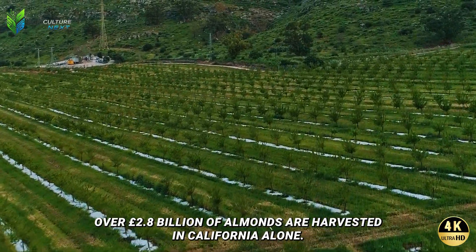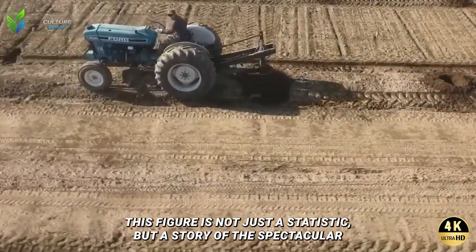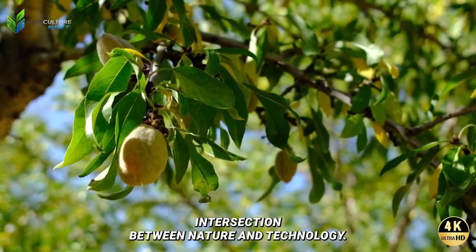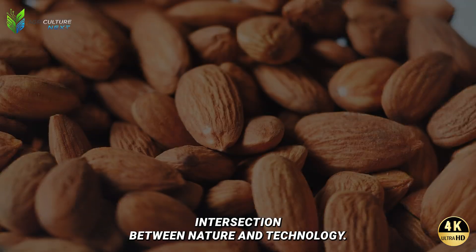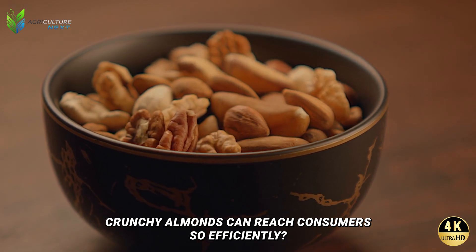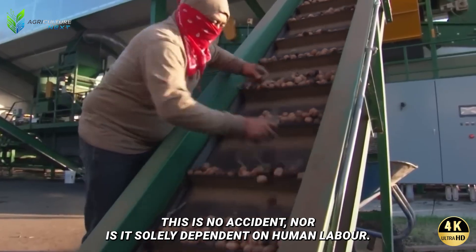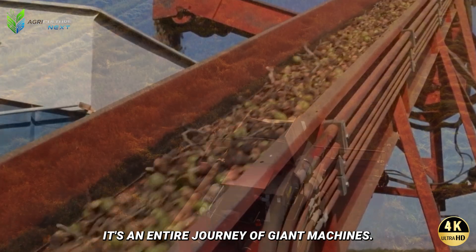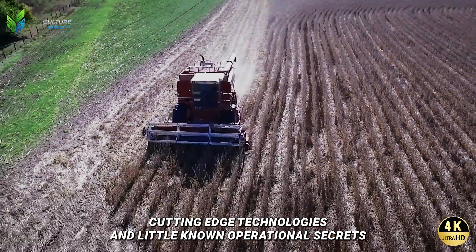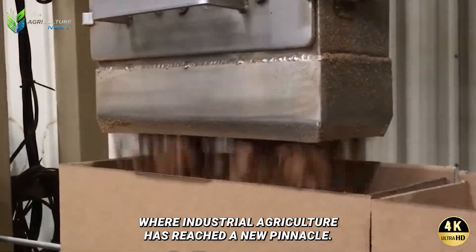Each year over 2.8 billion pounds of almonds are harvested in California alone. This figure is not just a statistic, but a story of the spectacular intersection between nature and technology. Have you ever wondered how billions of delicious, crunchy almonds can reach consumers so efficiently? This is no accident, nor is it solely dependent on human labor — it's an entire journey of giant machines, cutting-edge technologies, and little-known operational secrets.